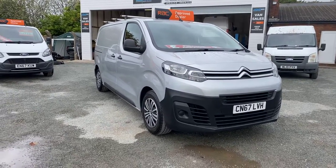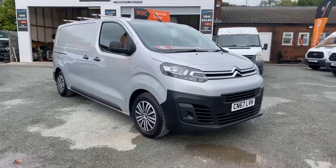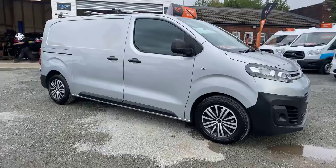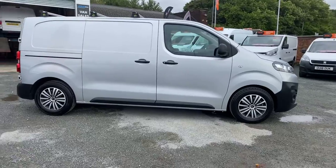Today I've got a 2017 Citroen Dispatch Enterprise. It's a 1.6 diesel Euro 6 engine, and it's in immaculate condition. It's just had a full service and a 12 months MOT. It's ready to go and it will also come with our 3 months warranty, with the option of extending.